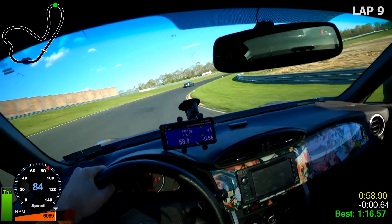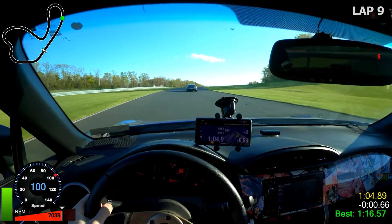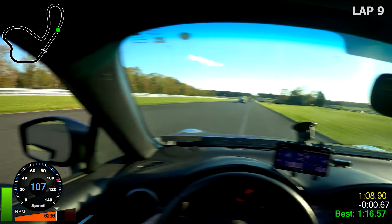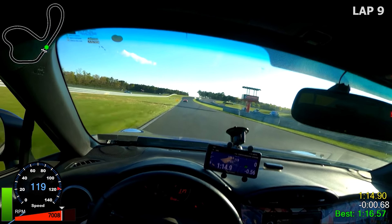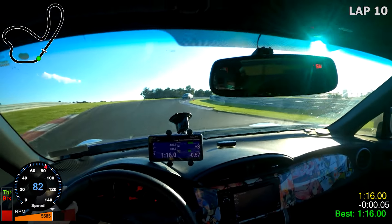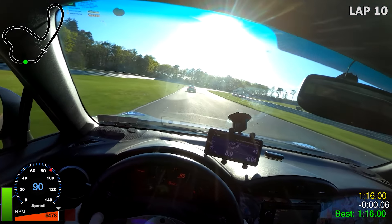You can see I'm about six tenths up on my personal best. We ended up crossing the line with a 1:16.00, which honestly I was very surprised at. This car has just been getting quicker and quicker the more mods I throw at it. It's been very nice, but I would have loved to see that 1:15.